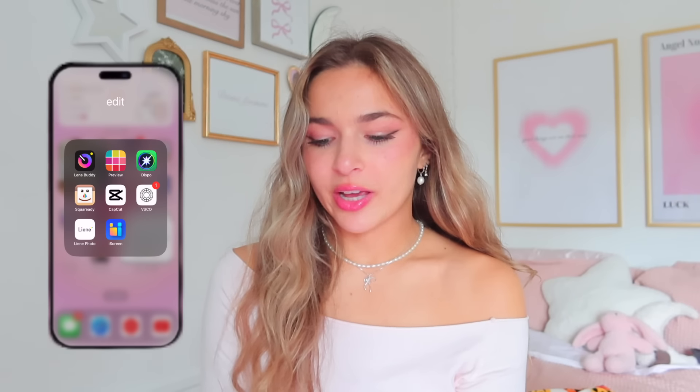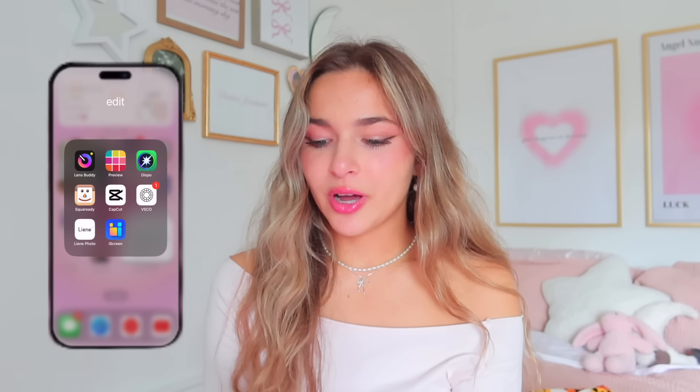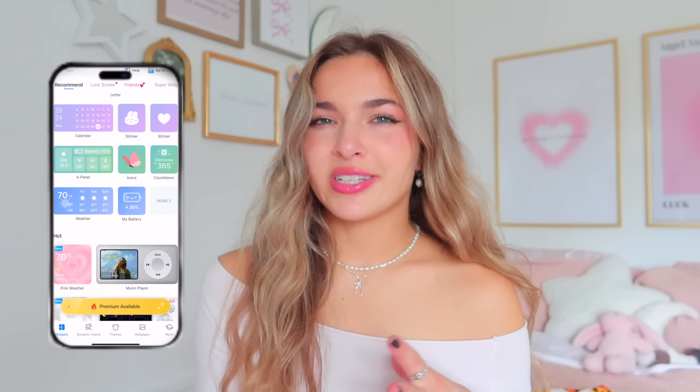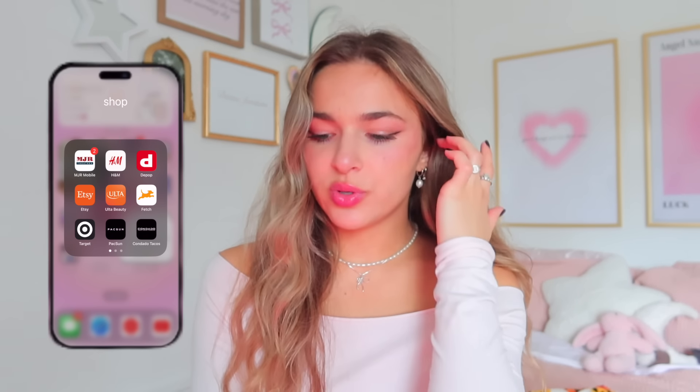In my edit folder I have Lens Buddy, which lets you set up a self-timer and take burst photos. Preview is what I use to plan out my Instagram grid — I can import pictures and decide what I want my feed to look like. CapCut is what I use to edit TikToks. VSCO I love but I don't post on it much anymore. LienPhoto is for printing cute pictures from my Liene printer. iScreen is what I used to make all those widgets — it has tons of options; you can watch ads to use it for free.